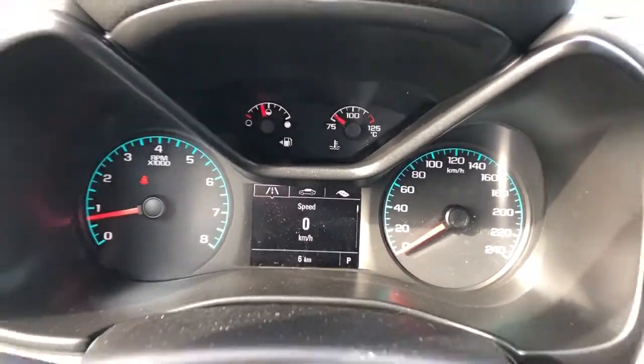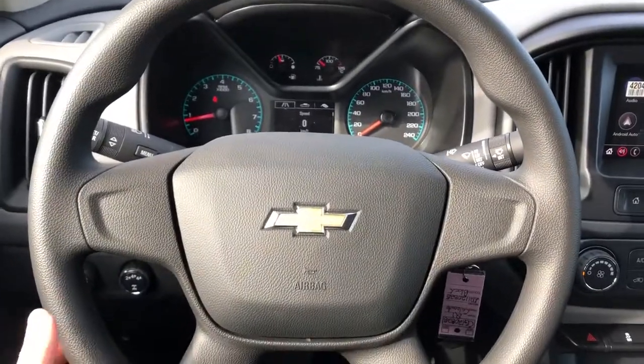Our odometer here with digital speedometer in the middle, and our steering wheel wrapped in a soft touch foam.